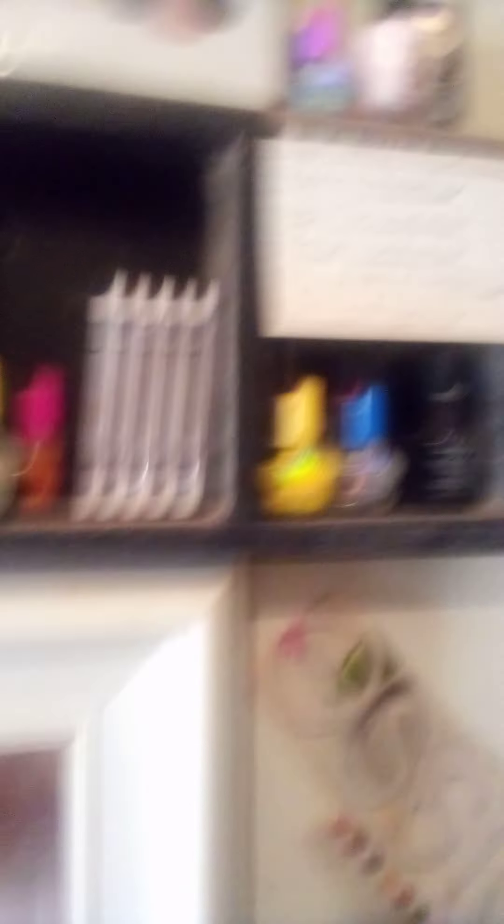Up here I keep single shadow pans, my NYX glitter, and some nail polishes. These are my little elf palettes that I like — I keep them up here, though I haven't really been using them. I need to move them so I can start using them. Then I have the ones I want to buy backups of: my NYX Glitter Brilliance, my little LA Color eyes — which are really dirty — and some Wet n Wild and others.